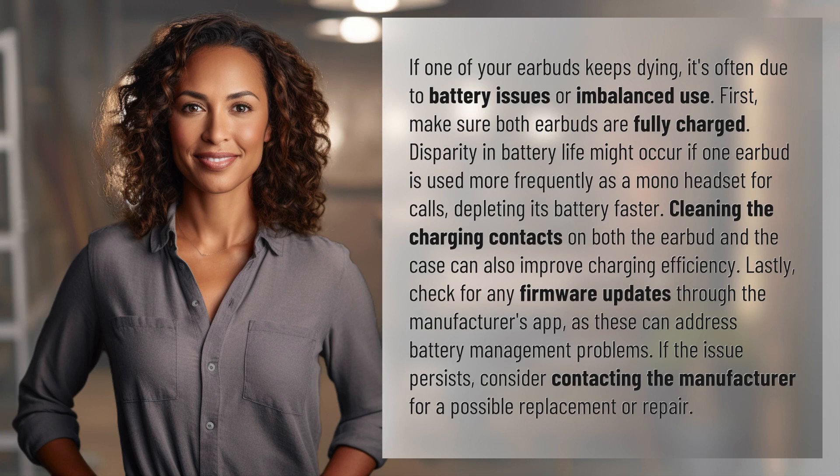First, make sure both earbuds are fully charged. Disparity in battery life might occur if one earbud is used more frequently as a mono headset for calls, depleting its battery faster.